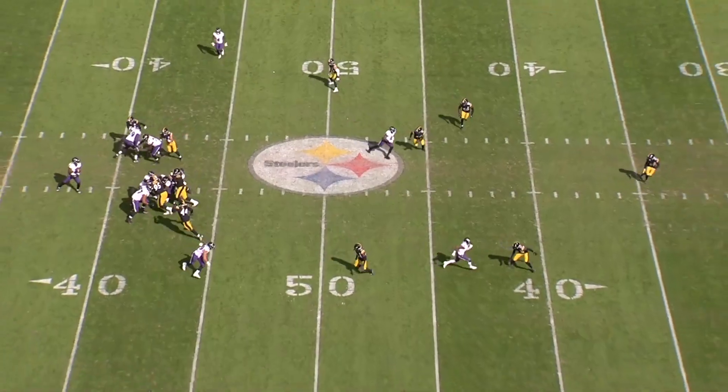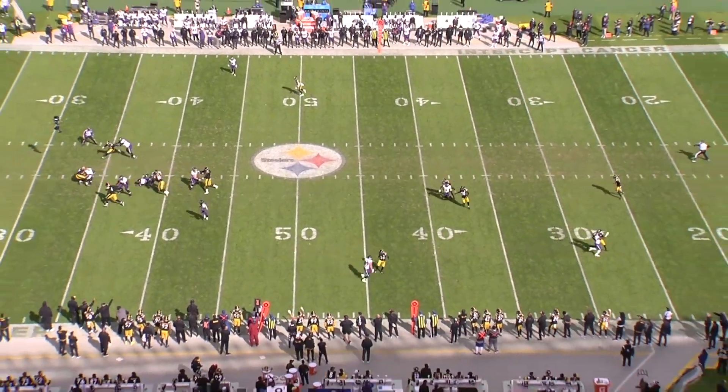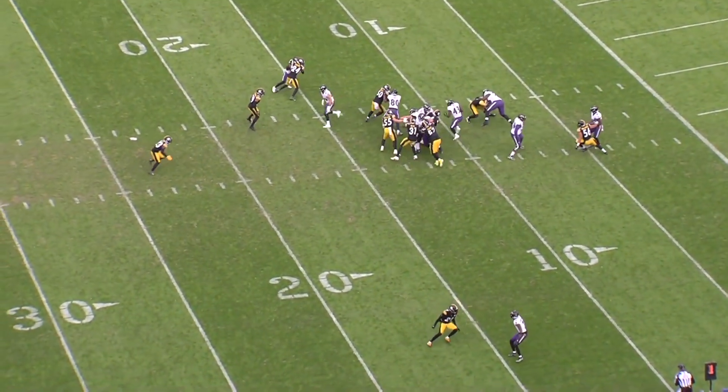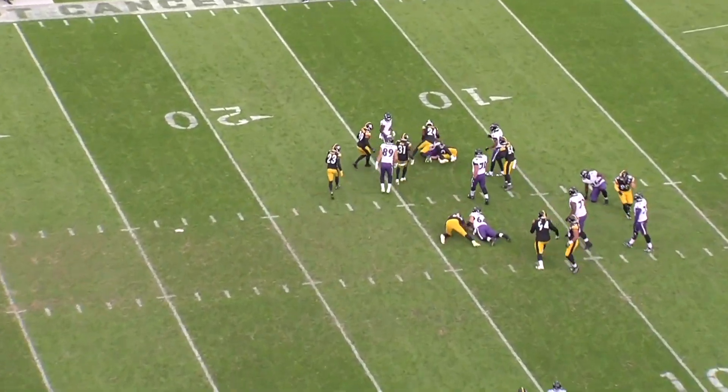So it was really confusing to me why Joey Porter wasn't made a starter sooner. I think there will be some growing pains, but I definitely expect him to be an upgrade over Patrick Peterson, and I'm excited to see what he can do in a full-time role.